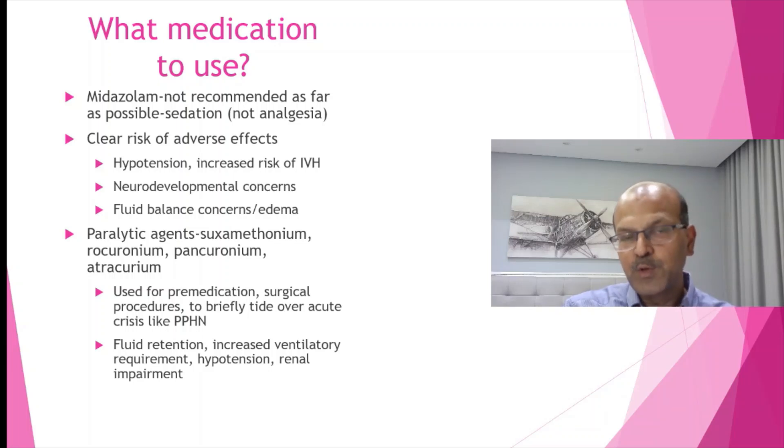The earlier we wean off, the fewer problems we face with fluid shifts. In PPHN, you can use a bolus of a paralytic to tide over. Don't start an infusion unless it's essential. The hypotension may be a negative factor in these cases.